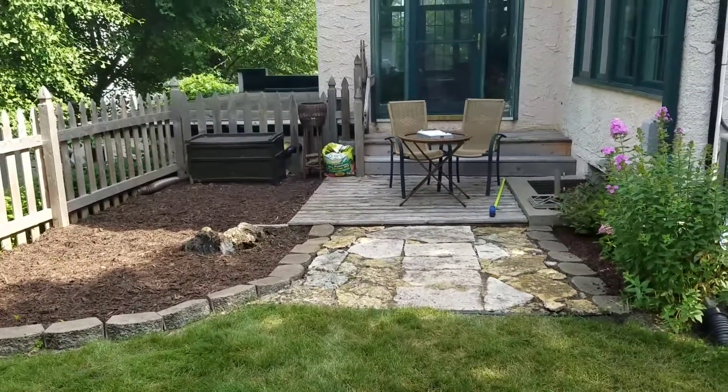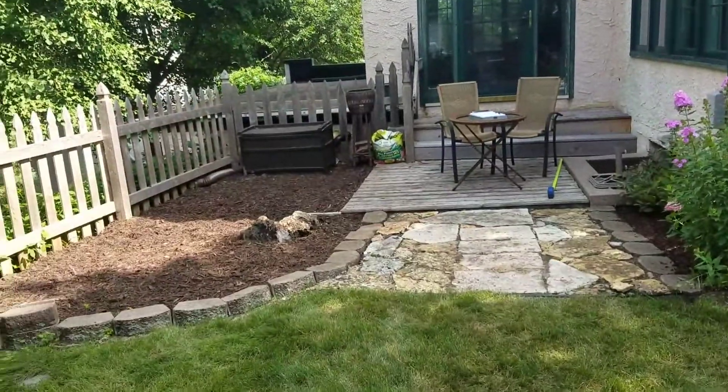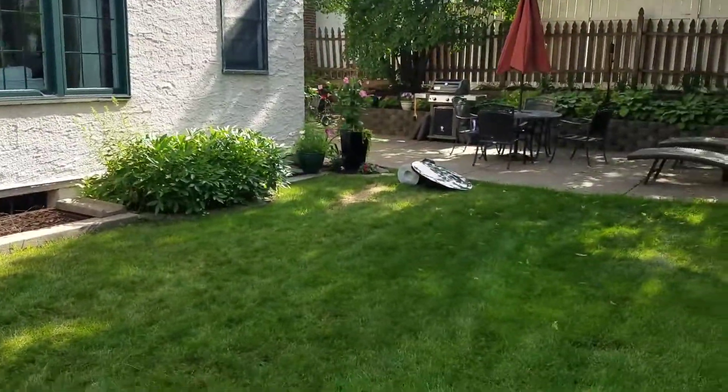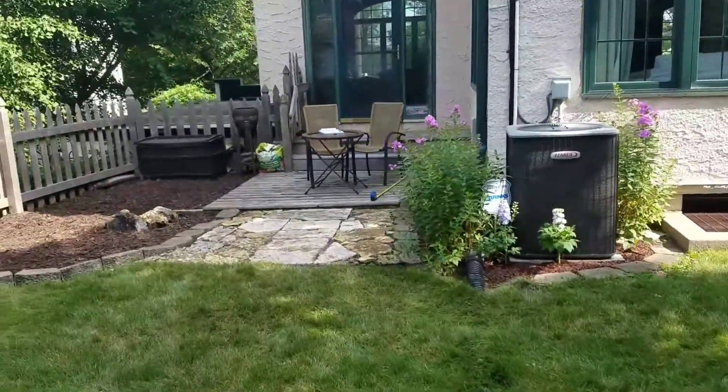So this is the backyard at Finkel — Stephen Finkel's. We're looking to give an estimate to redo this area back here. This is an all-manual job; as you can see, I'm in the backyard and we'd have to go around the side, over here, and then down to the front and up a hill. Just keep that in mind.